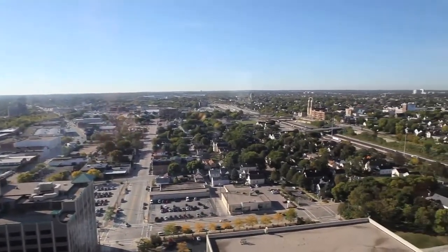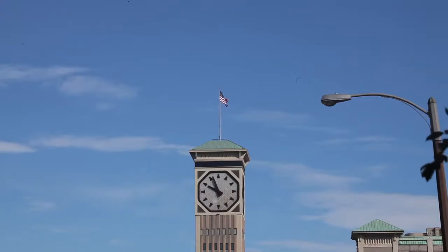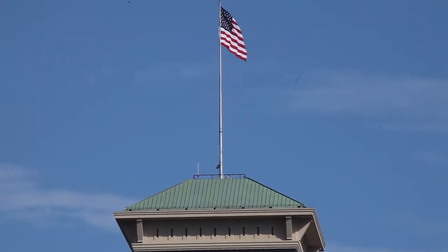The tower is 281 feet tall, but the clock tower itself, including the American flag, stands at 333 feet.